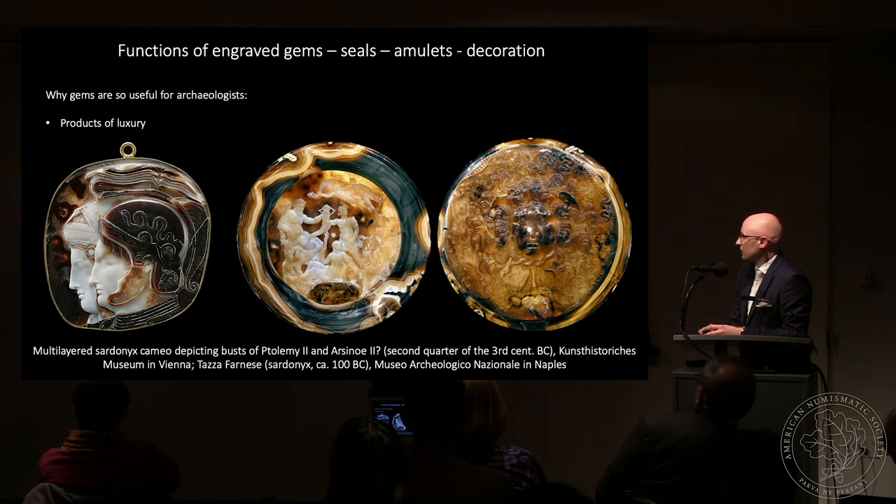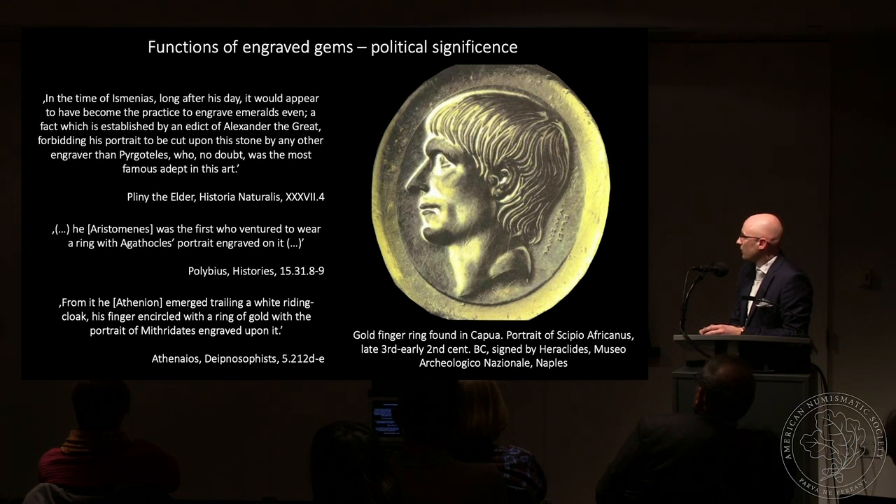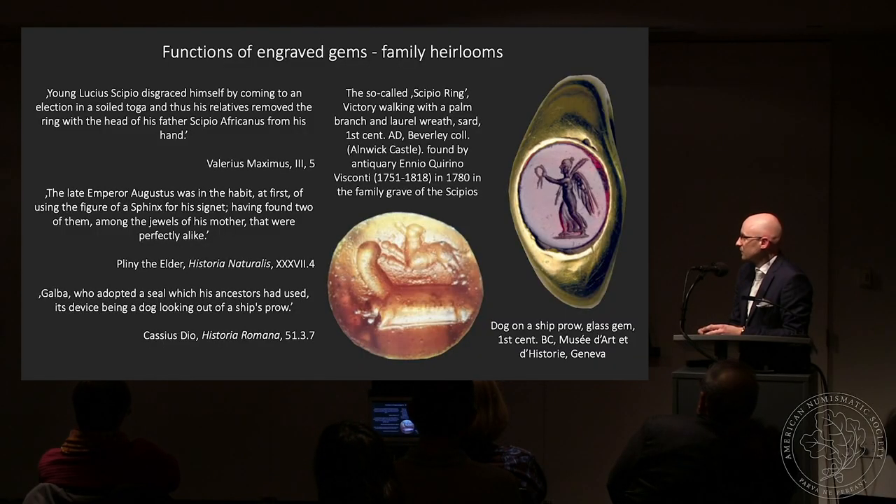Cameos were luxury products and not many could afford them — mainly royal families. Here you can see two examples including the famous Tazza Farnese. Gems could be engraved as intaglios or as cameo vessels. At the Hellenistic period we observe gems becoming more and more politically significant. Literary sources tell us that Pyrgoteles was the only engraver allowed to cut portraits of Alexander the Great, and specific gems — especially those with portraits — were used to express political affinity to one party or another.